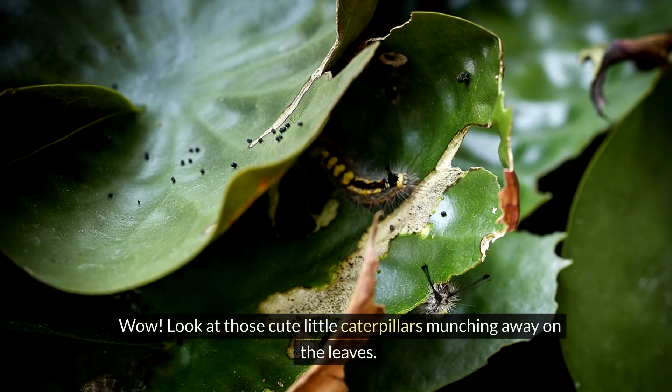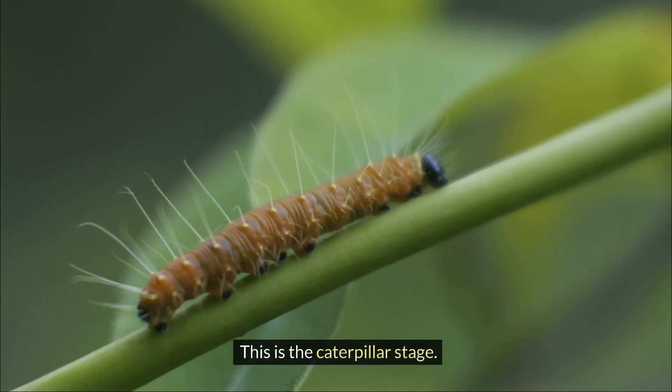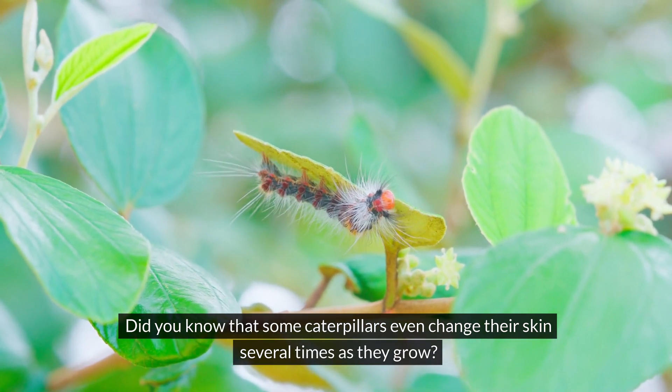Wow! Look at those cute little caterpillars munching away on the leaves. This is the caterpillar stage. Caterpillars eat and eat to grow big and strong. Did you know that some caterpillars even change their skin several times as they grow?